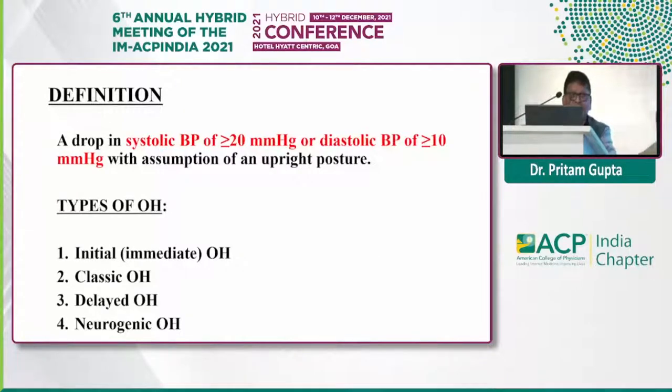What is orthostatic hypotension or postural hypotension? It is a drop of systolic blood pressure of 20 mmHg or more, or diastolic of 10 mmHg or more, upon assuming the upright posture. It could be initial or immediate, classic, delayed, or neurogenic.